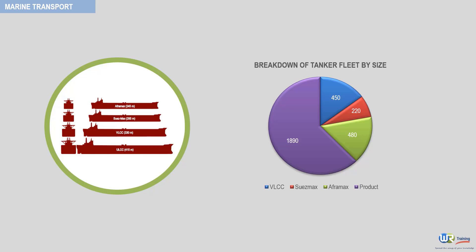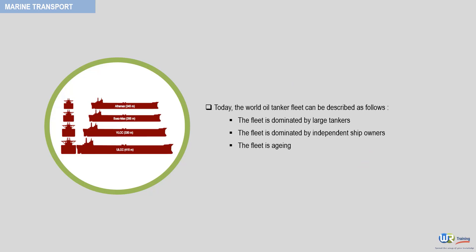Today, the world oil tanker fleet can be described as follows. The fleet is dominated by large tankers and two-thirds of the tankers are owned by independent ship owners. Publicly quoted oil companies and national oil companies share the rest. The world fleet is also aging, since 30% of VLCCs and 20% of Suezmax are more than 20 years old.